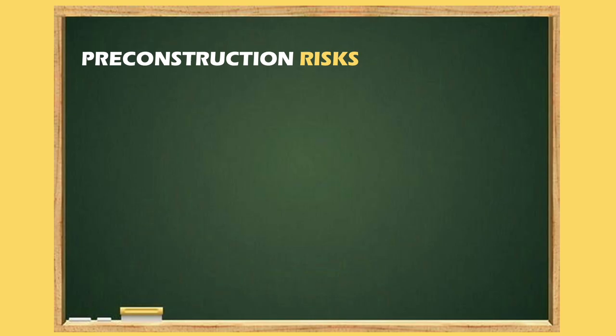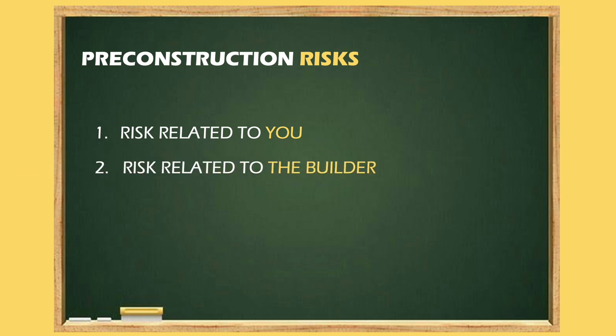So let's divide the risk into three parts. Number one, risk that's related to us and our circumstances. Number two, risk related to the builder. And number three, risk related to the market and economy.